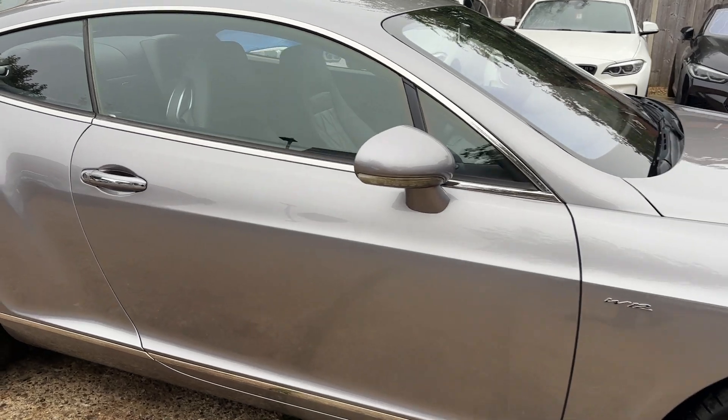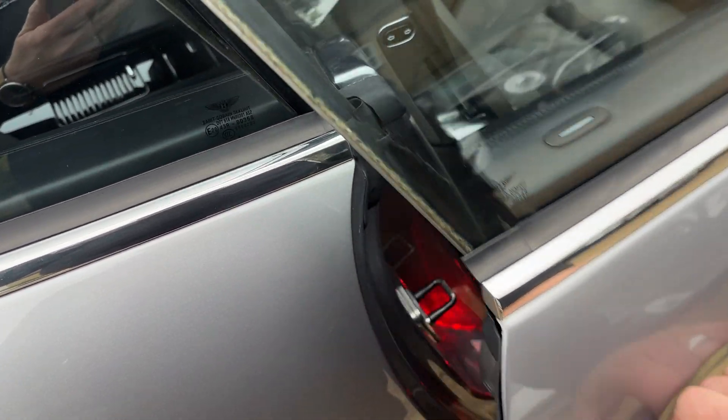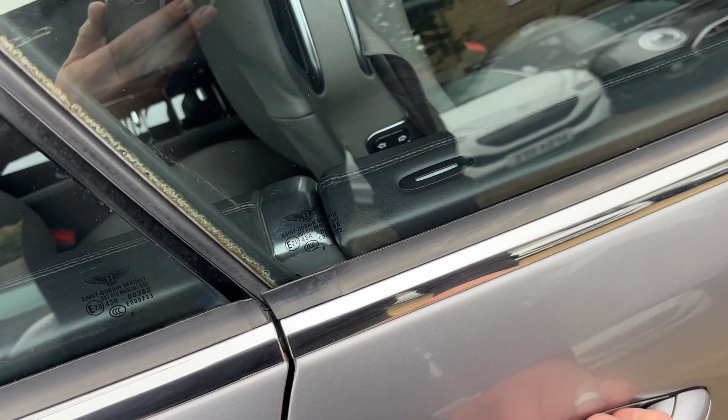So let's open her up. Keyless entry system on this one works — let me just show you — just press the button and the car locks, you see that red LED flashing, pull on the handle and she unlocks.